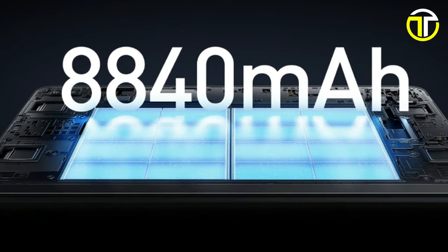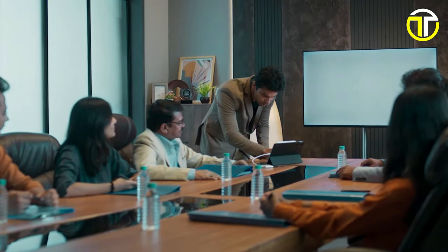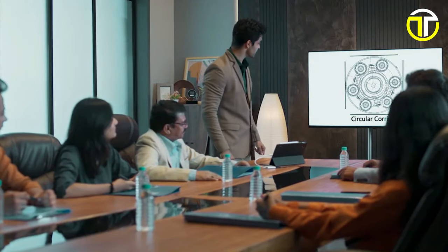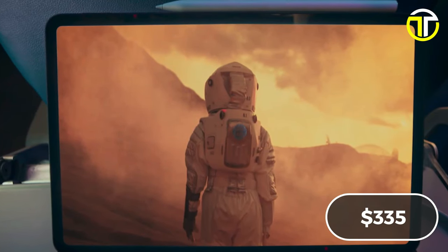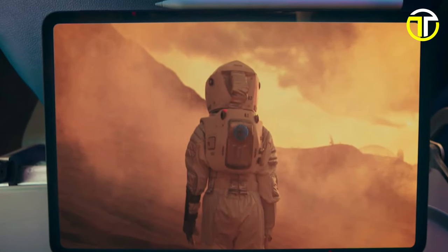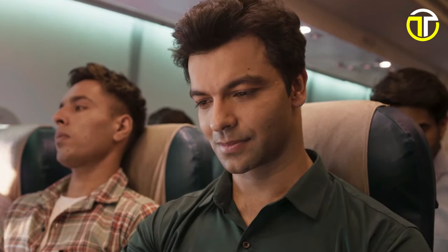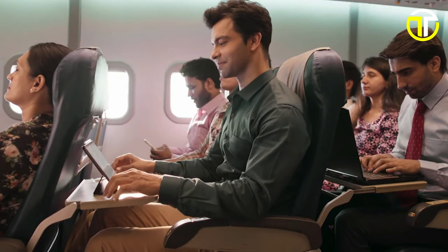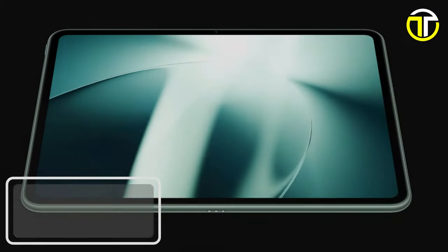Its 8,840mAh high-capacity battery ensures you stay connected and entertained throughout the day, whether you're at home, in meetings, or traveling. Priced competitively at $335, the Xiaomi Pad 6 brings flagship quality features and performance to your fingertips, promising a seamless digital experience without breaking the bank.